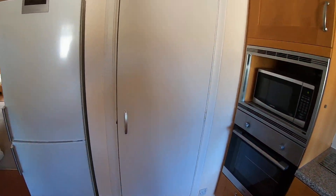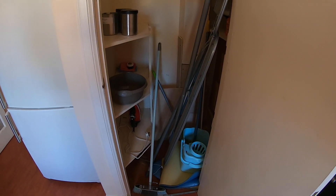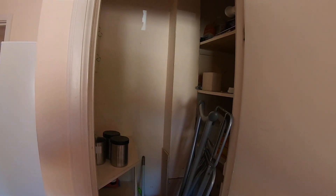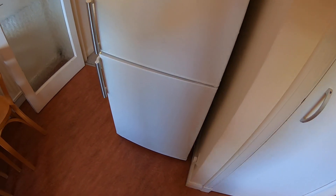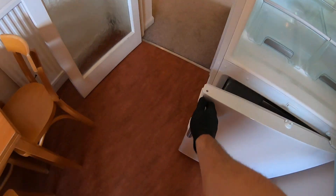Across from that, we have a kitchen cupboard with shelves inbuilt, currently being used to store the ironing board and mop. And here is your full size free standing fridge freezer.